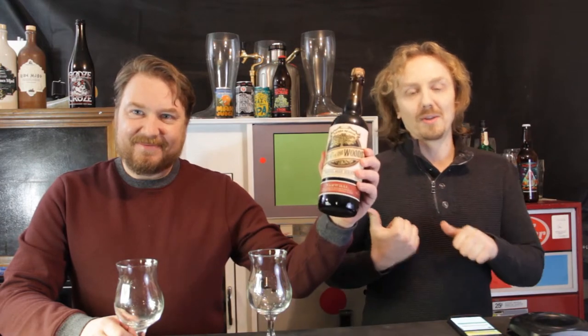Hey everyone, welcome to Hops and Brews. Today we're going to be doing a beer review of Sierra Nevada's Trip in the Woods Barrel Aged with Currants. It's a pretty big beer, so I brought my brother Steve here to help me along with it.